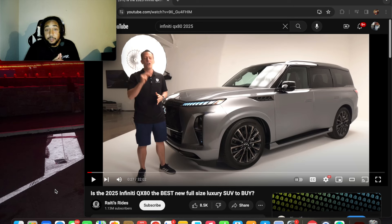Today we're doing something a little different — we're going to be talking about the Infiniti QX80. This car peaks my interest because my mom owns the QX80 with the 5.6 liter V8, and they're apparently dropping a new one. We're going to do a reaction video format where I react to another reviewer.